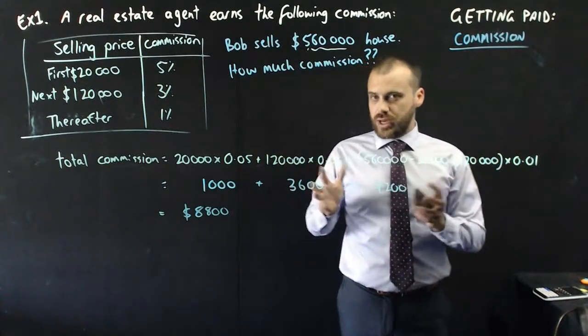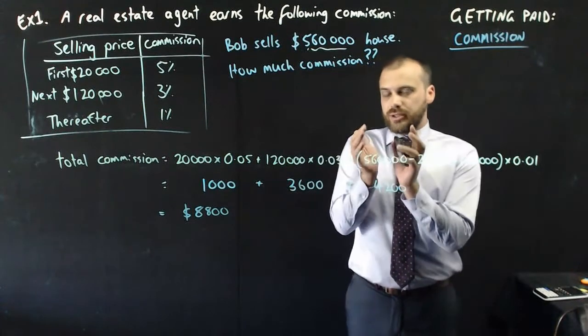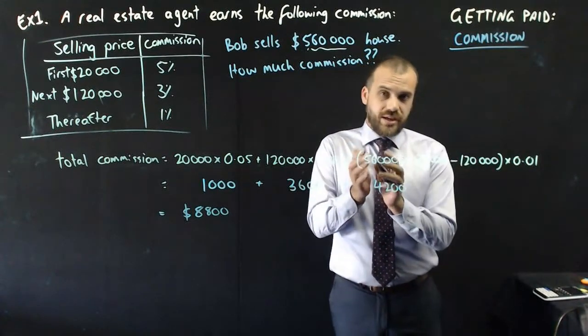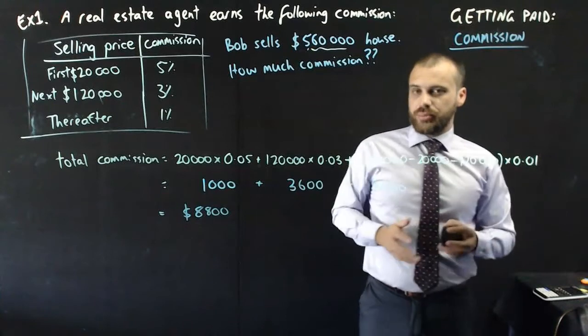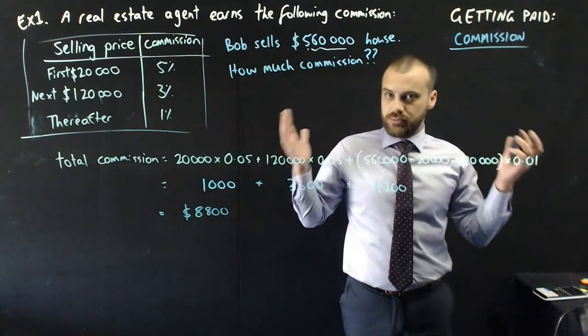So in a nutshell, that's commission. There are other variations — some people get paid a little bit of money called a retainer, plus a commission. You can explore some of those as you work through some questions.